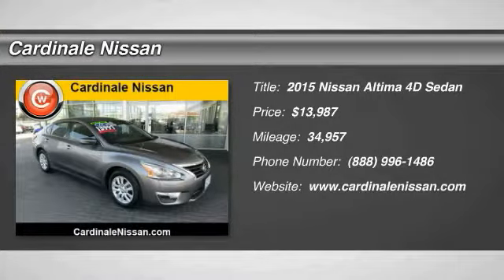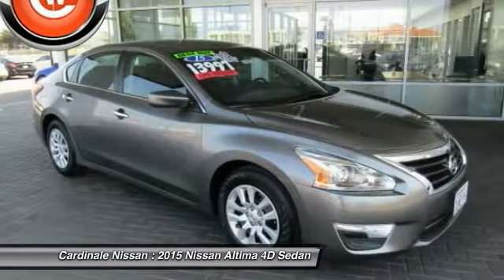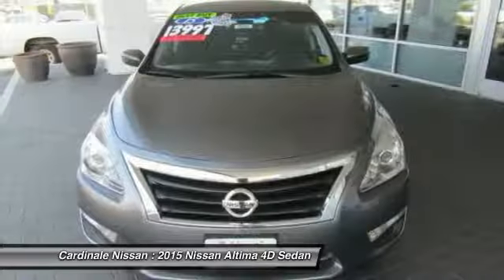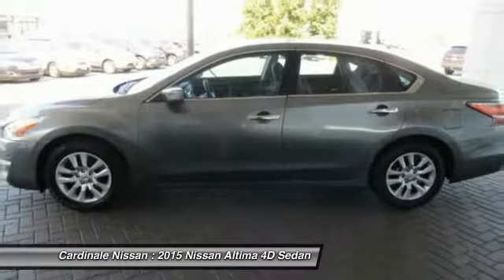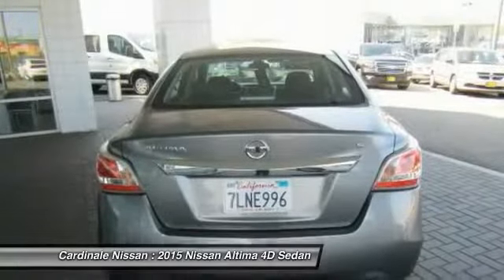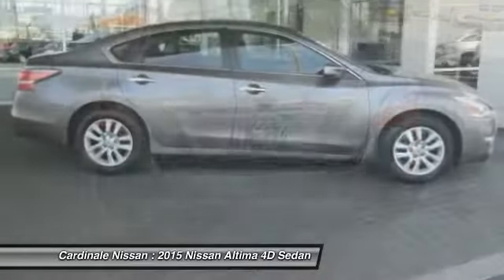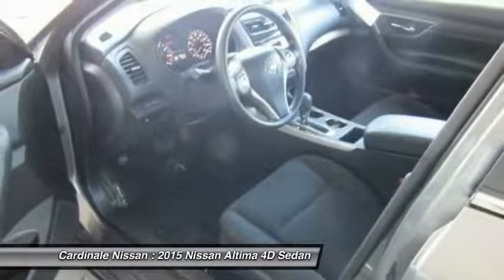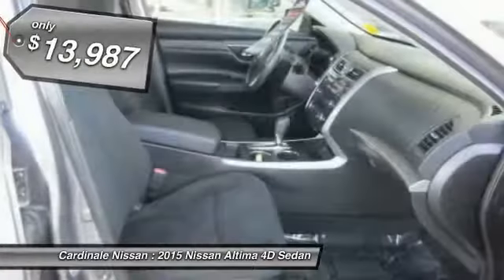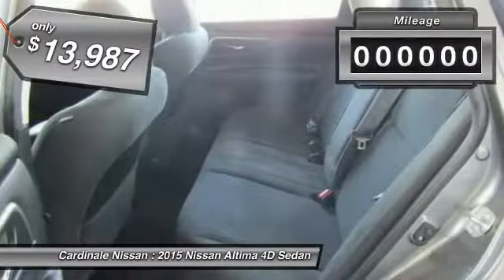2015 Altima. The Nissan Altima offers advanced features to make life easier, including push button ignition, which comes standard. Combine that with a powerful V6 or efficient four-cylinder engine, six standard airbags, and over 5,000 quality and performance tests, and you'll see the Nissan Altima is made to drive and built to last, and is priced below $15,000.